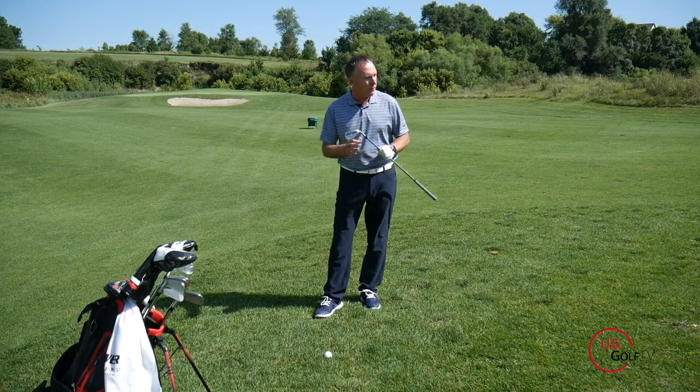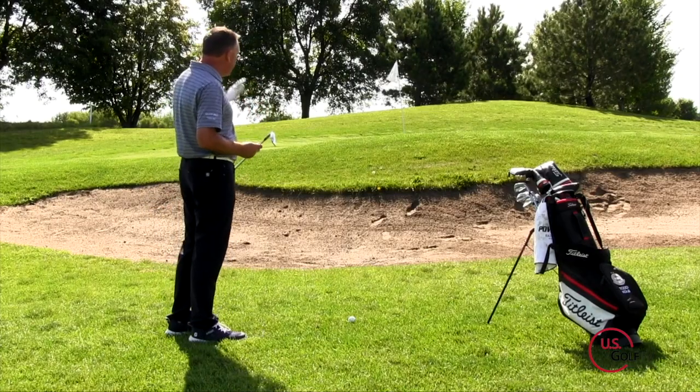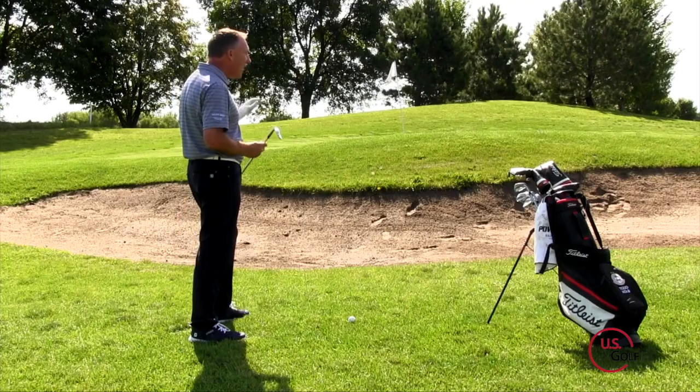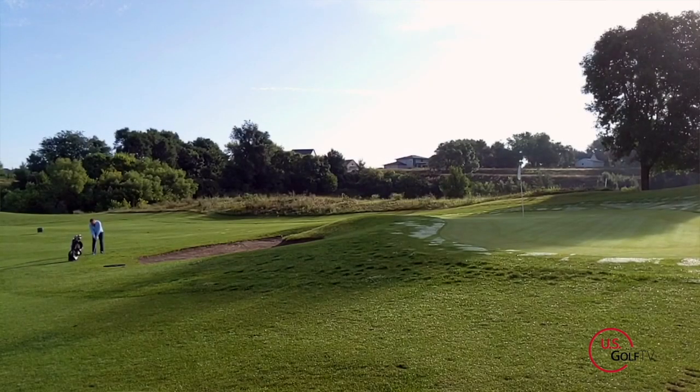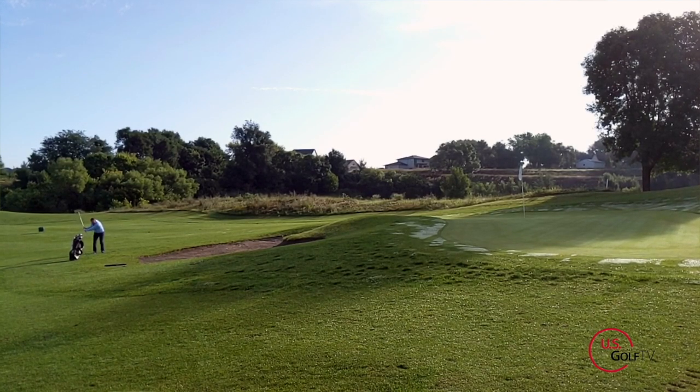We're going to talk about three shots here. The first one is the high flop shot. From down the line, this is kind of a scary shot — I've got the bunker here, the green is elevated, the pin is tight. But if you understand these three concepts we're going to talk about, you can navigate this.